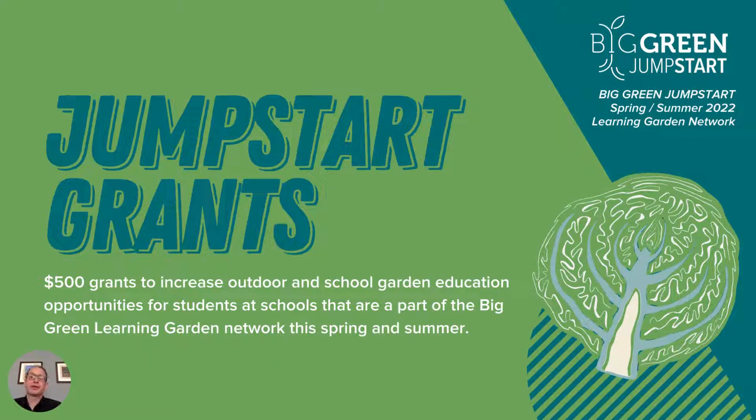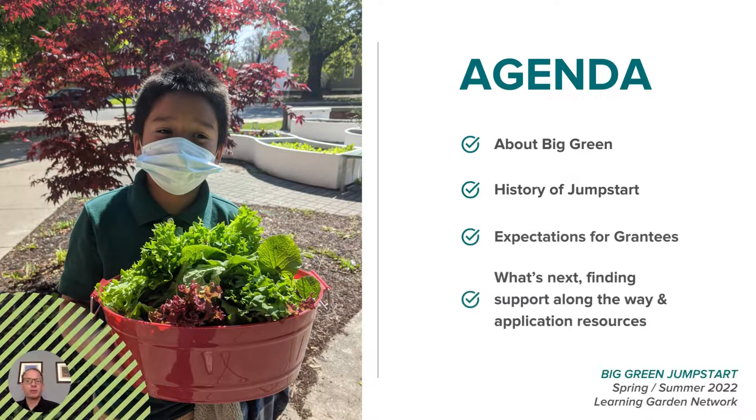We are thrilled to announce this round of Big Green Jumpstart grants in support of school gardens and outdoor learning. This short introduction will provide a clear understanding of how Big Green hopes these funds will support garden-based learning at your school and offer guidance through the application process. Thank you so much for your interest in new opportunities for your school garden.